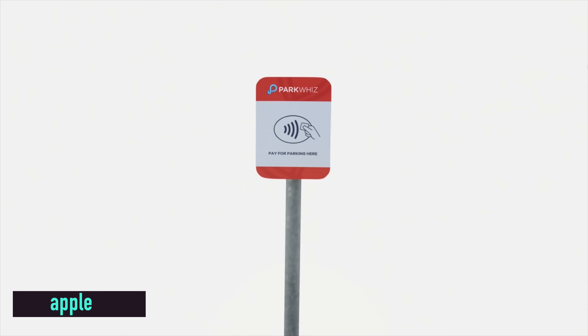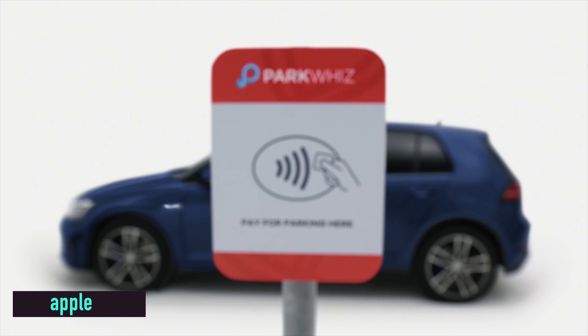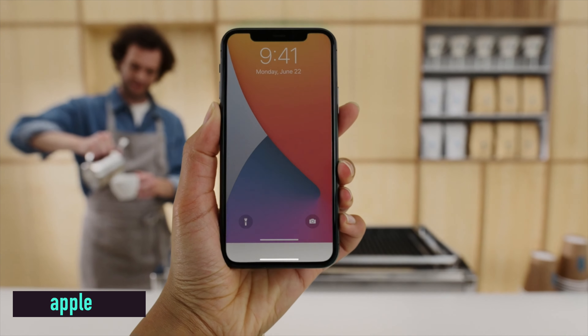Apple is also introducing App Clips, which gives you part of an app without having to download the whole thing. If you're at a restaurant that has an app but you don't want to download it, you can just download that small clip of the app and pay through it using Apple Pay — no need to enter credit card details or your address. You can sign in with Apple, freeing up space on your iPhone from apps you'll only use once.